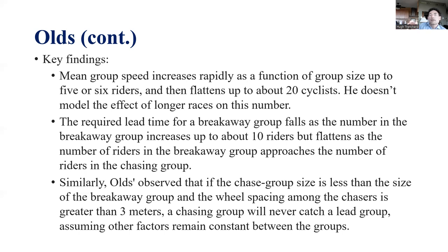So if you have 10 riders in the front group and 10 riders in the chasing group, you don't need much lead time at all. That's what his model demonstrates as a conclusion based on his equations.